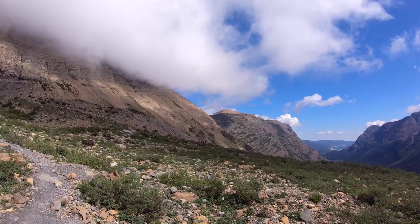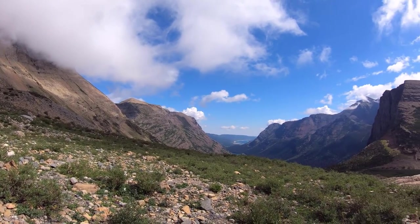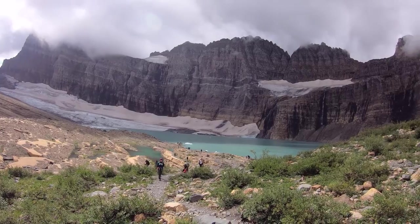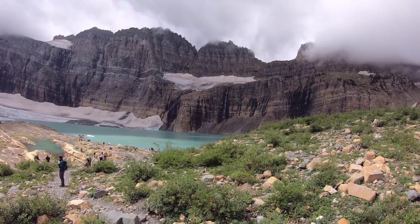And there goes our ram friend, starting to go over the mountain there. Folks stopping to get pictures. I might clip another video to this to get you guys a little bit more of a view here. Alright everyone, thanks for watching.